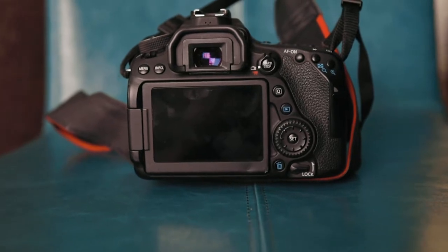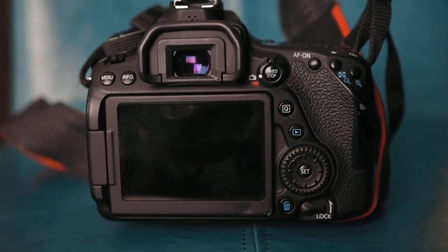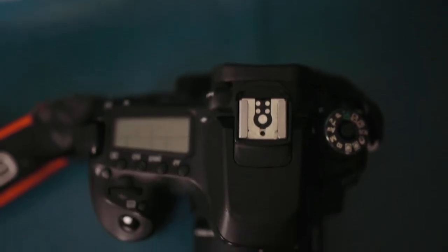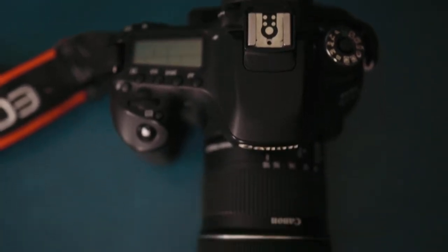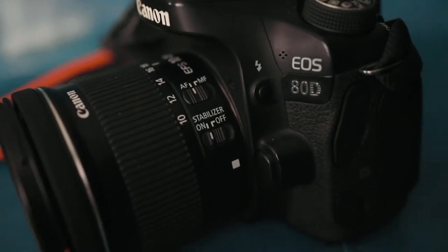So the Canon 80D is an APS-C sensor, which means it's not full frame — it has that crop, about a 1.7 crop compared to a full frame camera. It also has 24.2 megapixels, as well as dual pixel autofocus.